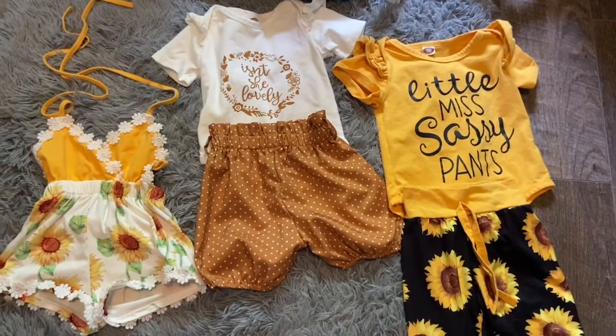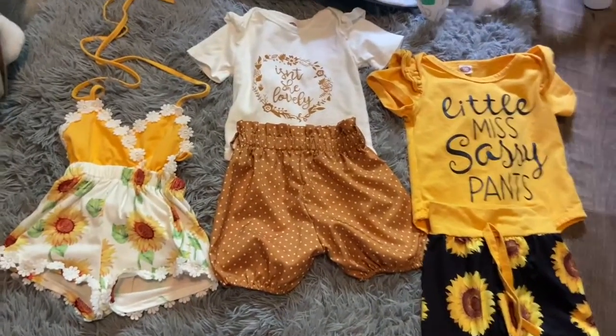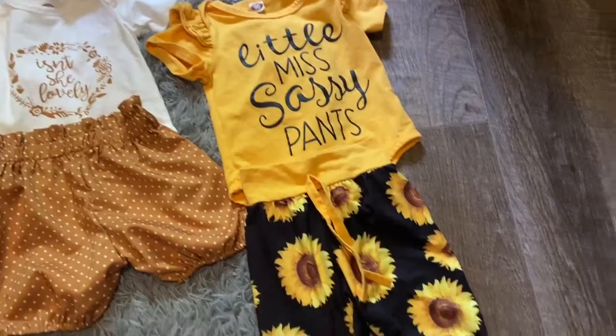These are the outfits all laid out. Every couple of outfits I'm going to do this so that you can see them all together. That's her just playing — she's having a good time.